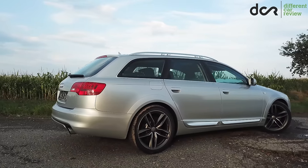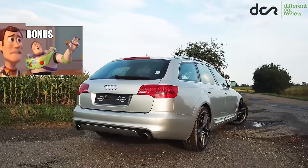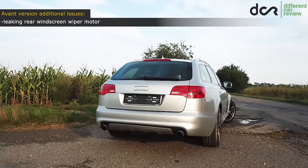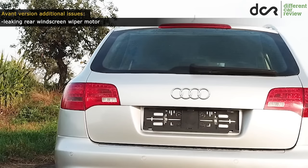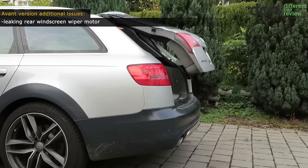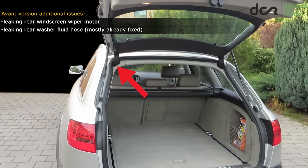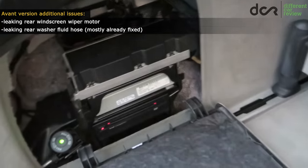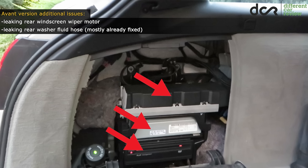The Avant versions can have even more additional issues as a bonus. Specifically, the rear windscreen wiper motor can fail because of the washer fluid which will leak right into the motor. The washer fluid won't leak only into the motor but also into the tailgate, so if nobody fixes this, the tailgate slowly starts to rust because of the accumulated washer fluid. Interestingly, the washer fluid can leak not only from the rear washer motor but also from the hose right next to the left trunk lid hinge — this is a more serious issue since the fluid will leak right into the amplifier, the radio module, and the navigation system DVD module.